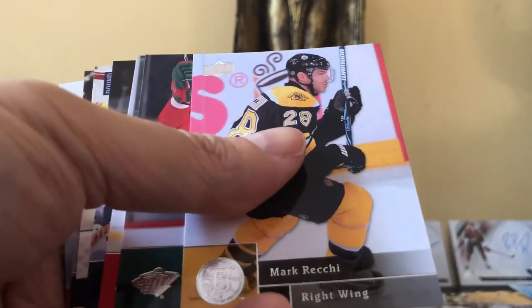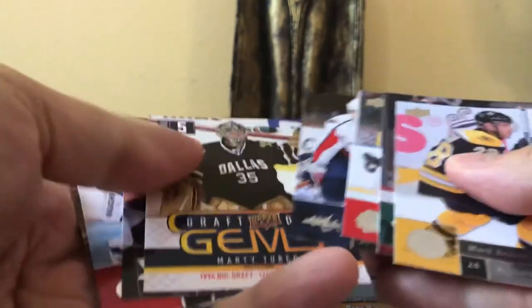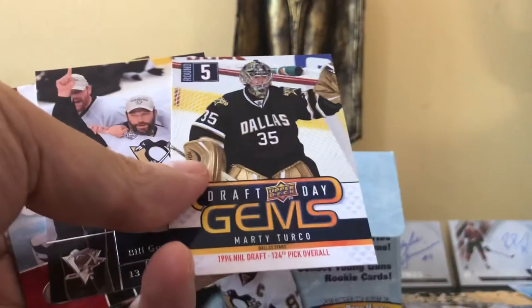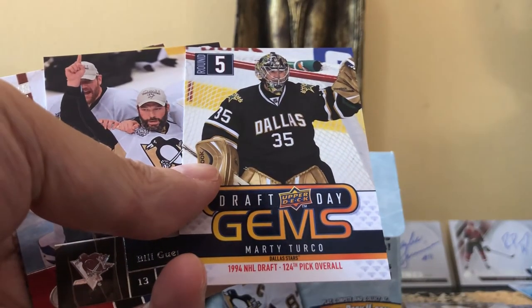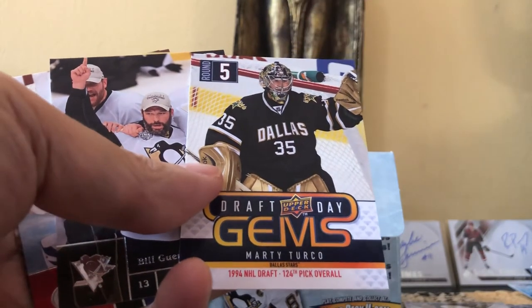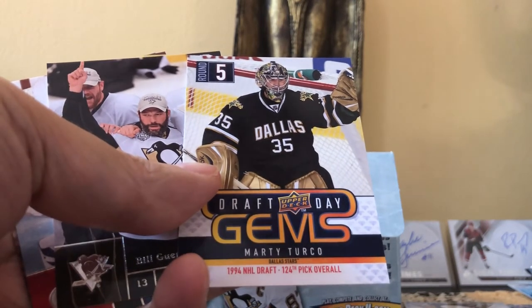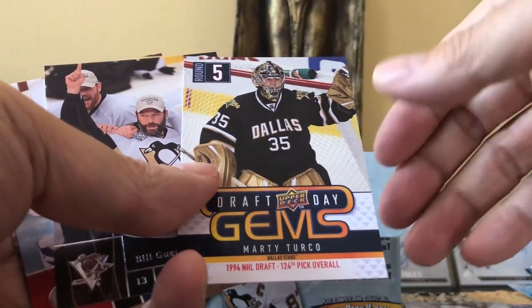This is really cool — I'm loving this break for under 40 dollars. What is there to complain about? Absolutely nothing. And we have a Draft Day Gems, and it's Marty Turco. In the top left-hand corner it shows he was drafted in the fifth round — that's why it's a Draft Day Gem. The checklist is only 14 cards, going from Zetterberg all the way to Mark Messier at number 14.